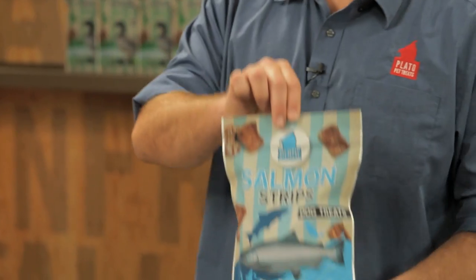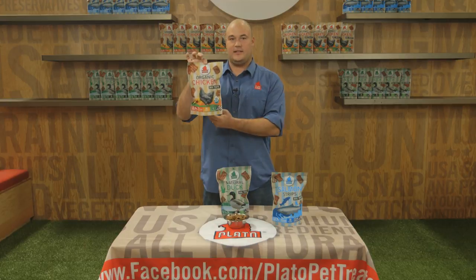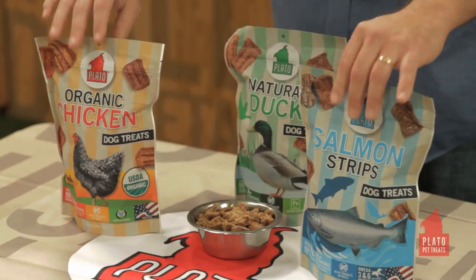I'd like to introduce you to our original line of treats that come in a salmon, a duck, and an organic chicken variety. They come in a 6 or a 16 ounce bag, are over 90% meat, and are free of artificial preservatives, colors, flavors, no GMOs, no meat meals or byproducts, and are corn, soy, and wheat free.